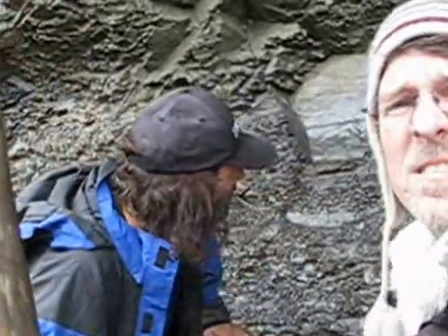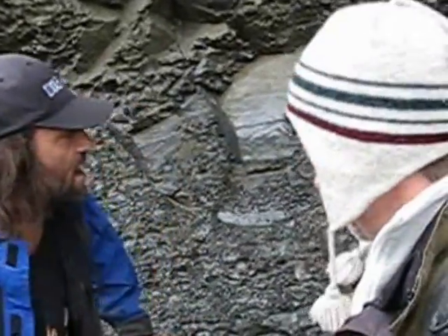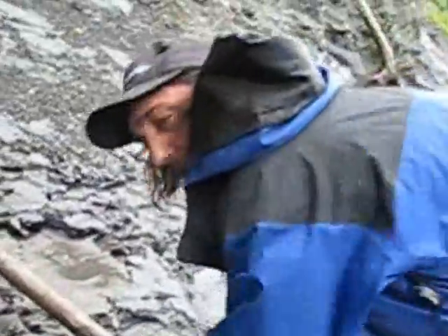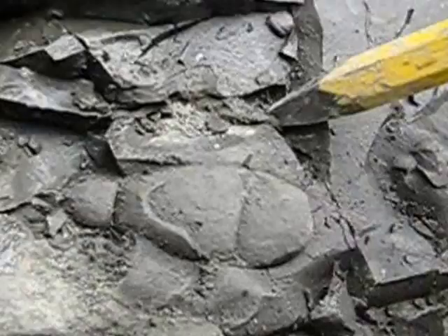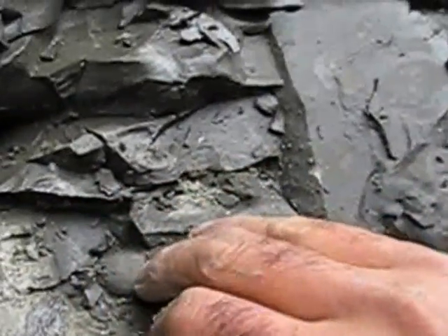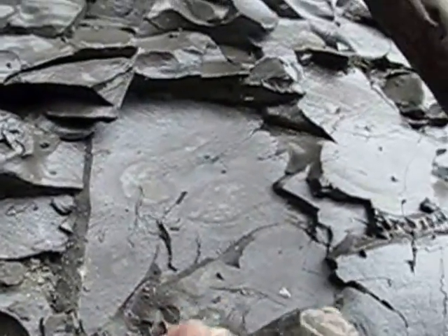We've only been here maybe five minutes and already one find. I've got a little bit of a weird concretion — I'm hoping it's a lobster. Usually when they're long and narrow with lines, you have a good chance that there's a lobster in there. But I'm always hoping.